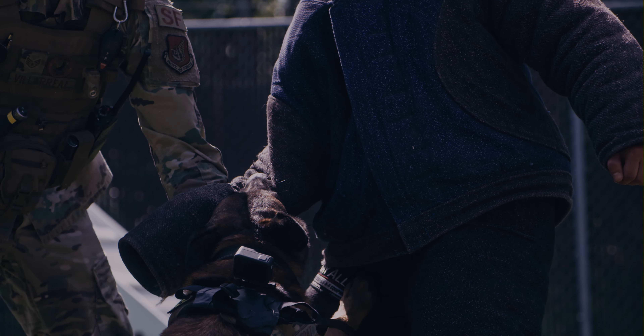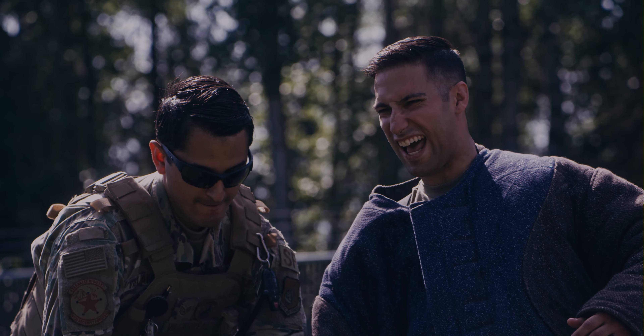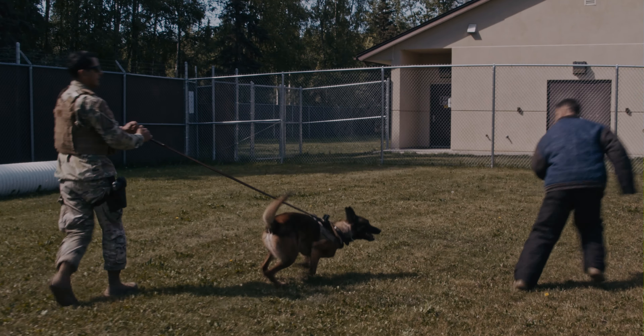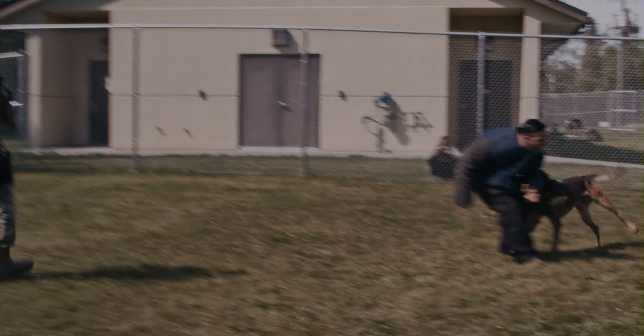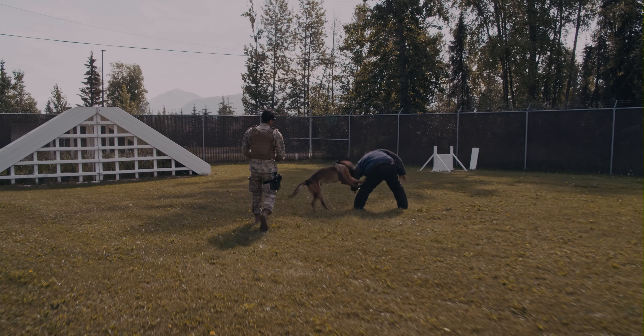Generally, the goal of these sessions is to set these dogs up for success and make them feel confident. As a decoy, you have to be animated. If they get ahold of your legs, you're going to encourage that — whatever they get ahold of, you want to encourage that behavior. The goal is to get a nice full mouth bite, and we want them to stay in place on that bite. We want them to stay determined and stay in the fight.